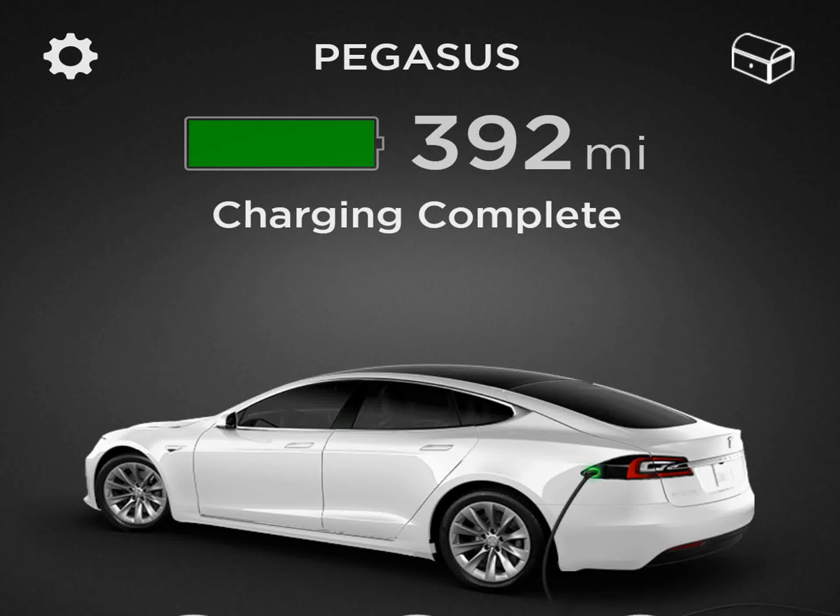We arrived at our destination safely. We plugged in our Tesla, and when we woke up, to our surprise, an over-the-air update showed the charge rate as 392 miles at 100%. Wow!